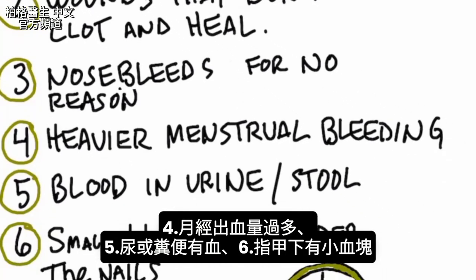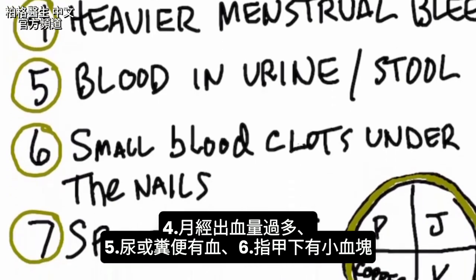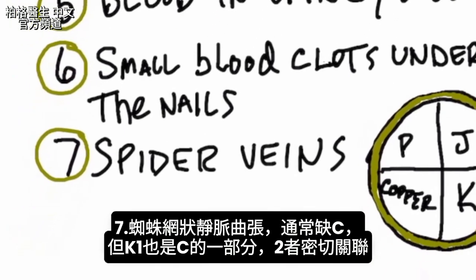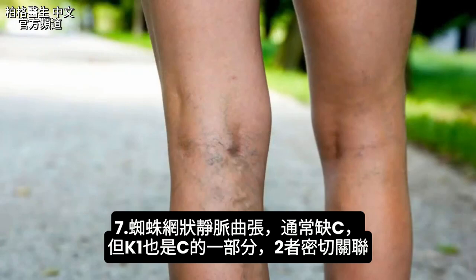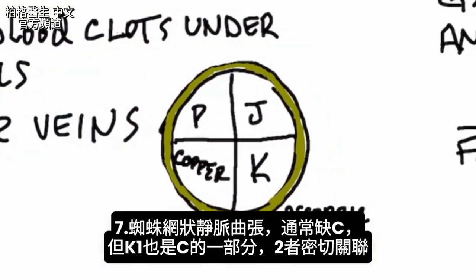Number four: you have heavier menstrual bleeding than you should. Number five: you have blood in the urine or the stool — that could be a vitamin K1 deficiency. Number six: you have small little blood clots underneath the nails. Number seven: you have spider veins. I've done videos on spider veins, which is normally a vitamin C deficiency, but as part of the vitamin C complex, you also have vitamin K1.